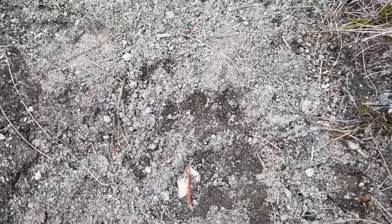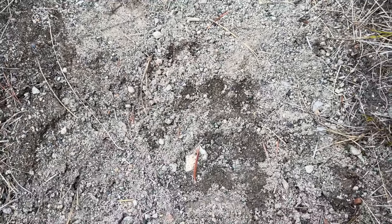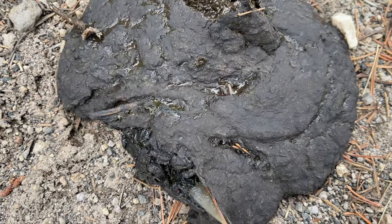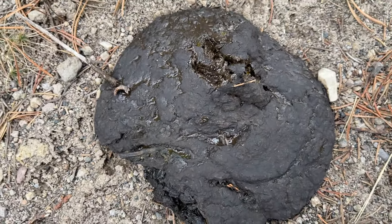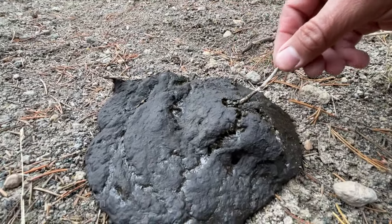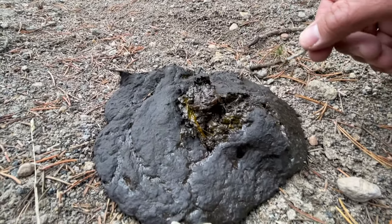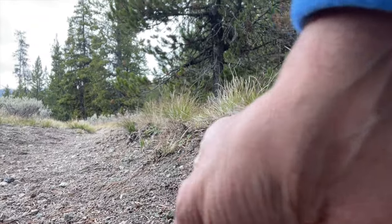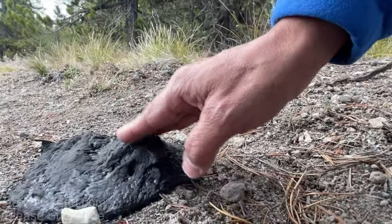I'd definitely say that's a grizzly track — fore paw, fingers, claws. Definitely make a lot of noise on this trail. And should the claw marks on the trail and the claw marks on the tree not convince you there are bears on this trail — just to make it exciting — bear poo. Yes, I'm touching bear poo. That's pretty much what bear poo looks like; they eat everything. It's not warm — it's good and cold and dry. Thank goodness.